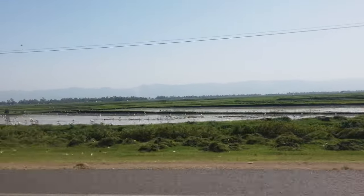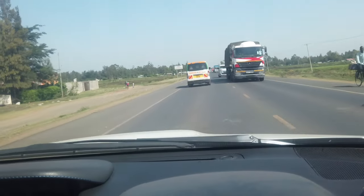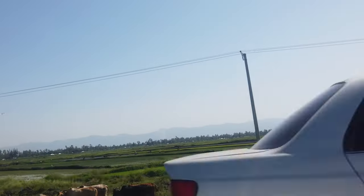Ahero rice plantations. We decided to use the Kisumu route instead of the Kapsabet route. A lot of rice comes from this side. You'd say Ahero and Moya — those are the two places where Kenya's rice comes from.